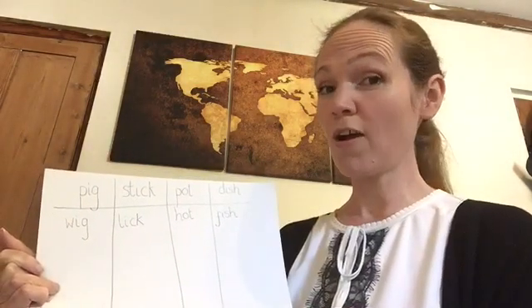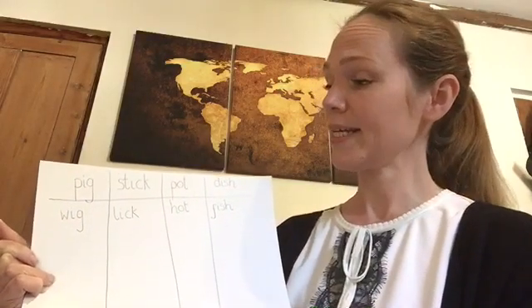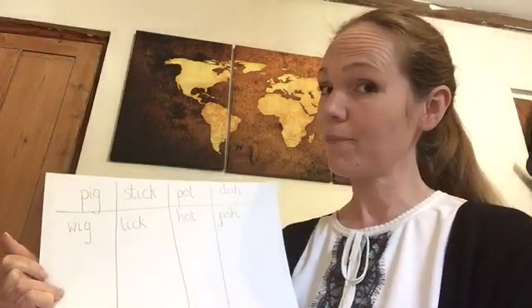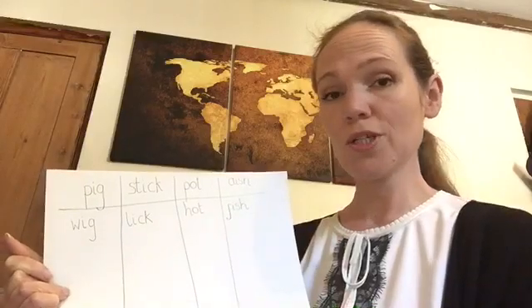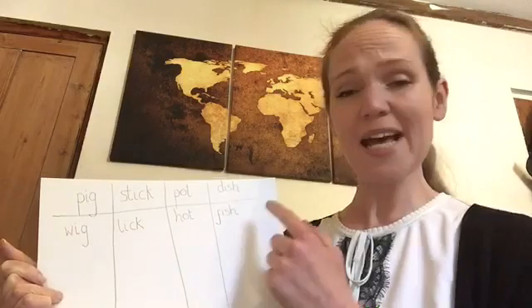There are lots more rhyming words I could come up with for these four words: pig, stick, pot and dish. But I haven't thought of them yet. Could you have a think for me? Make your own board. You can decorate it if you want, and then think of rhyming words to go all the way down.